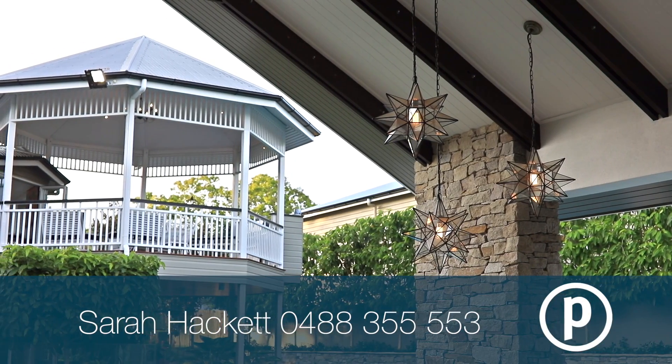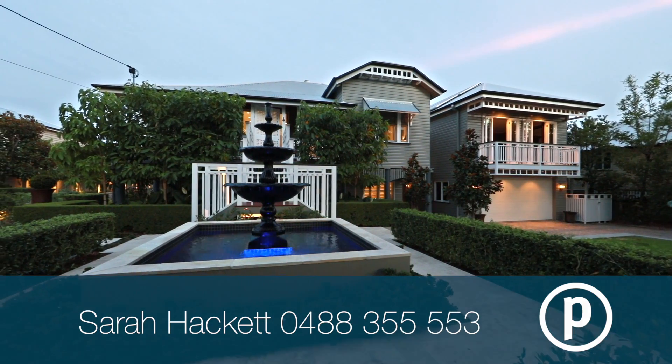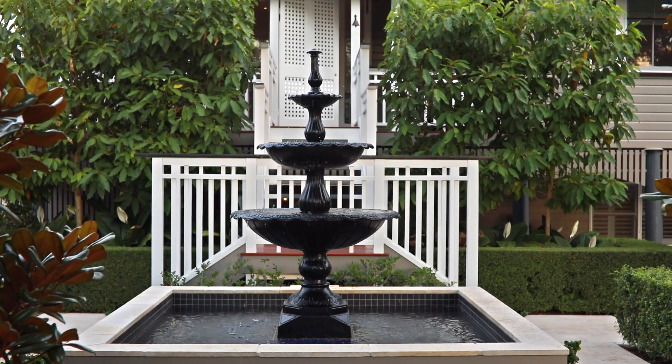This estate is an enviable, rare offering within an elite, family-friendly enclave. From the outdoor kitchen, guest pavilion and man's retreat, simply shut the gates and leave your worries behind.